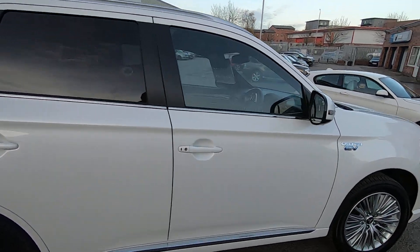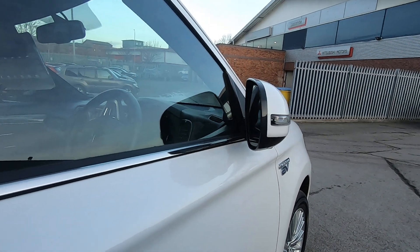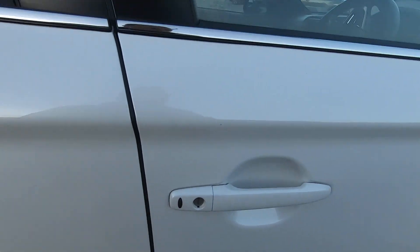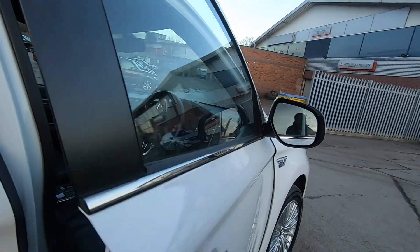I'll show you the keyless entry first — push the button there. As you can see, the mirrors fold and the car's locked. Then vice versa: push it again, mirrors retract, and we'll take you inside.